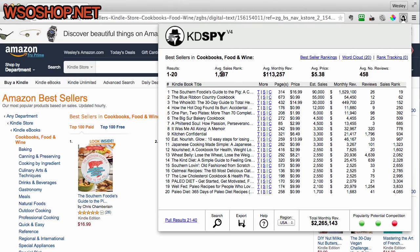Along the top you can see we've got the average sales rank, the average monthly revenue, the average price, and the average number of reviews. At the bottom right hand corner — and this is unique to version 4 of Kindle Spy — we've got an algorithm system which shows us the popularity. It tells us this category is very popular with good sales volumes, very good revenue potential, but very strong competition. This gives you a good indication of where to move forward with your research.